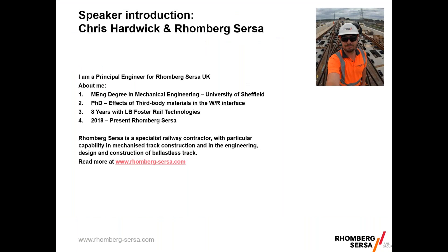A short bit about myself. My name is Chris Hardwick and I'm presenting this on behalf of Romberg-Sursa. I'm a principal engineer with a mechanical engineering background. I spent a lot of my background doing a PhD in effects of third body materials in the wheel-rail interface — so friction modifiers and adhesion enhancers. Through that I spent eight years with LB Foster, and in 2018 I decided to make a change. I wanted to build something for once and made the leap to join Romberg-Sursa.